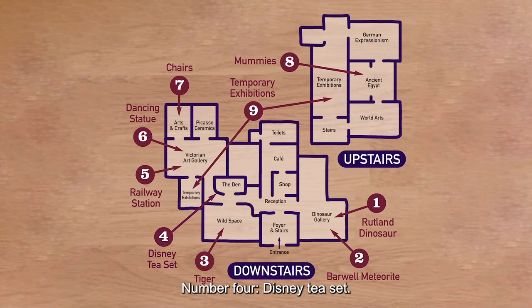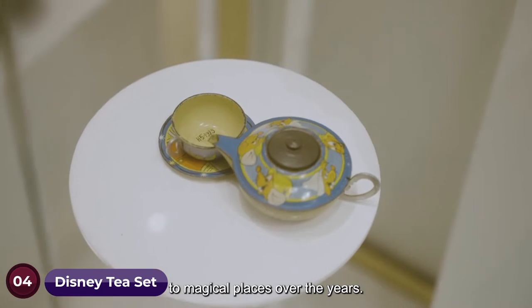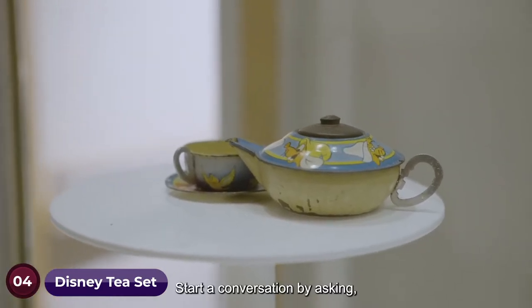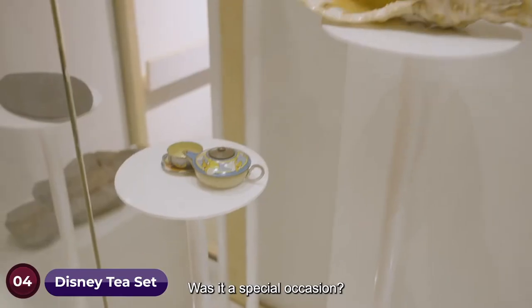Number four: the Disney tea set. Disney characters and films have transported us to magical places over the years. Start a conversation by asking: did you go to the cinema when you were a child? Was it a special occasion?